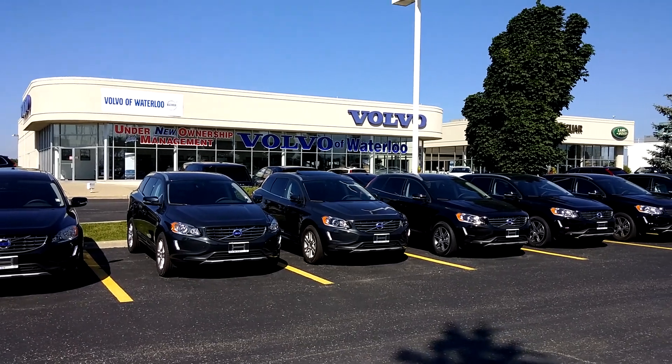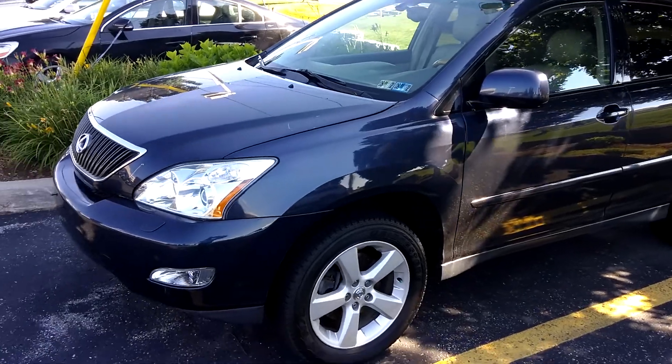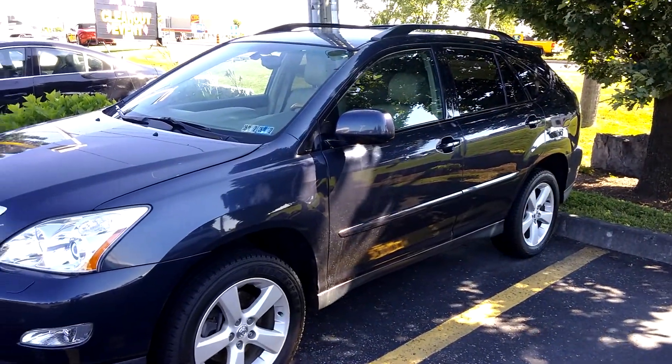Good morning, this is Jeff from Volvo of Waterloo. Just thought I'd send you a quick video on the 05 Lexus that you're inquiring about.